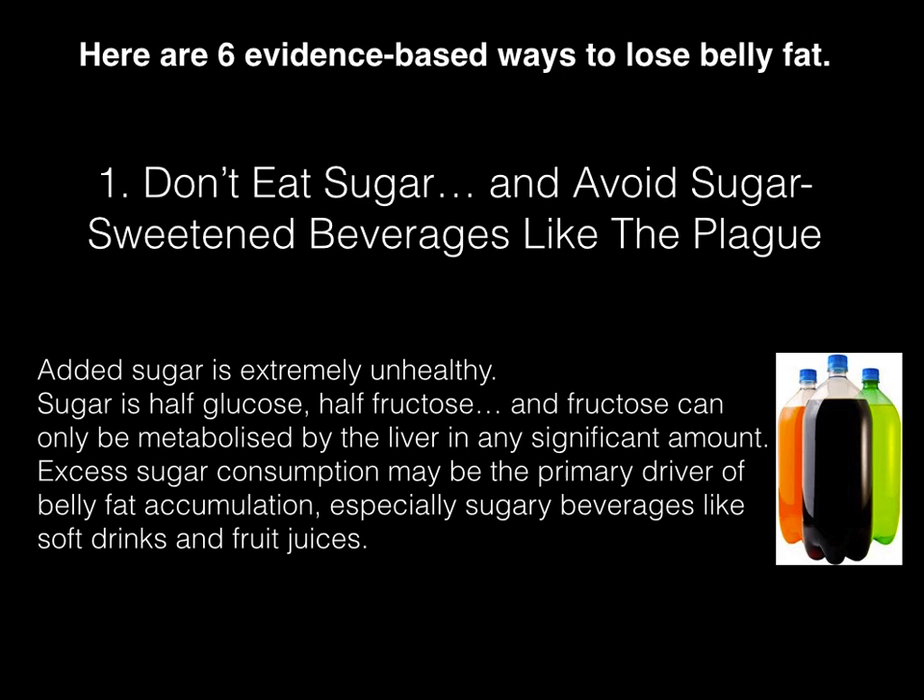Don't eat sugar, and avoid sugar-sweetened beverages like the plague. Added sugar is extremely unhealthy. Sugar is half glucose, half fructose, and fructose can only be metabolized by the liver in any significant amount. Excess sugar consumption may be the primary driver of belly fat accumulation, especially sugary beverages like soft drinks and fruit juices.